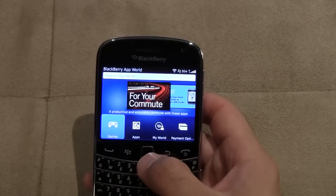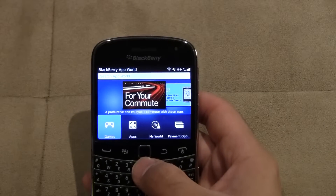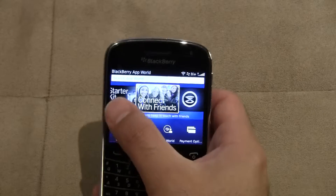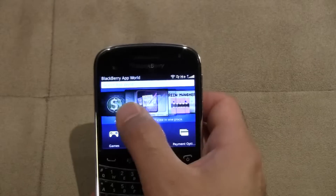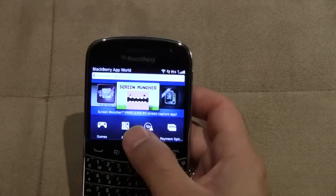What they've done is they've styled it like a QNX-style operating system — the PlayBook type operating system. It uses this scrolling type interface right here, so you can kind of scroll through all your featured apps. It's pretty straightforward.